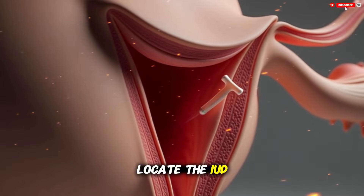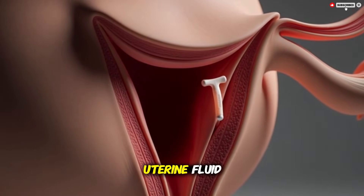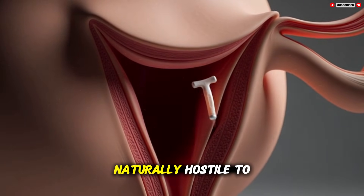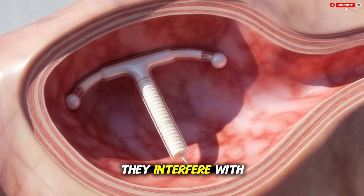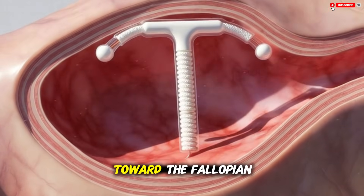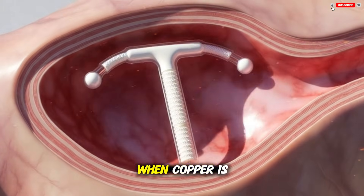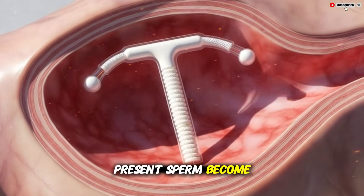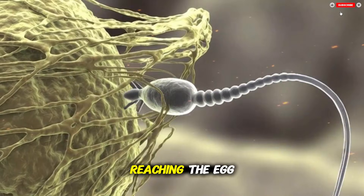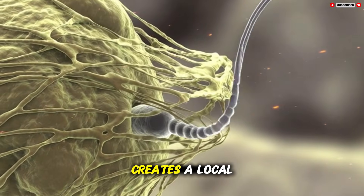A copper IUD releases tiny amounts of copper ions into the surrounding uterine fluid. Copper ions are naturally hostile to sperm — they interfere with the way sperm move and make it harder for them to swim through the uterus toward the fallopian tubes where fertilization usually occurs. When copper is present, sperm become less active, less capable of reaching the egg, and less able to fertilize it.